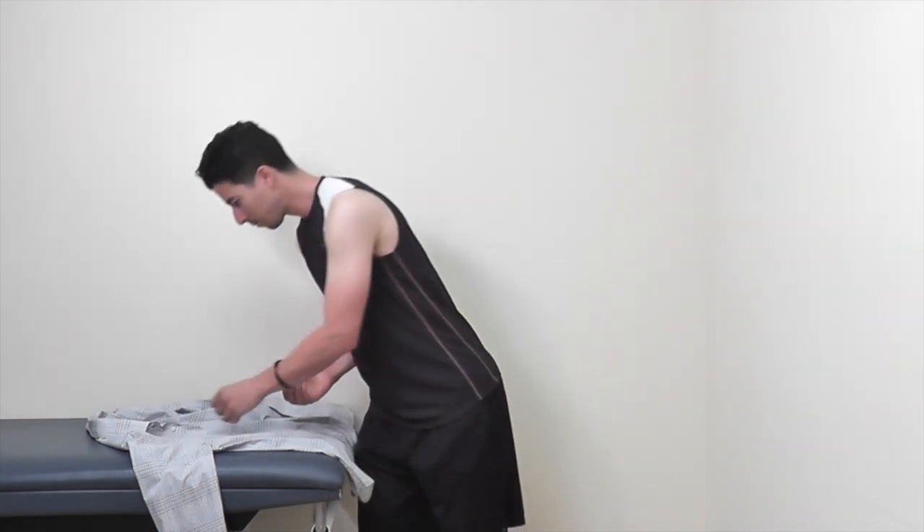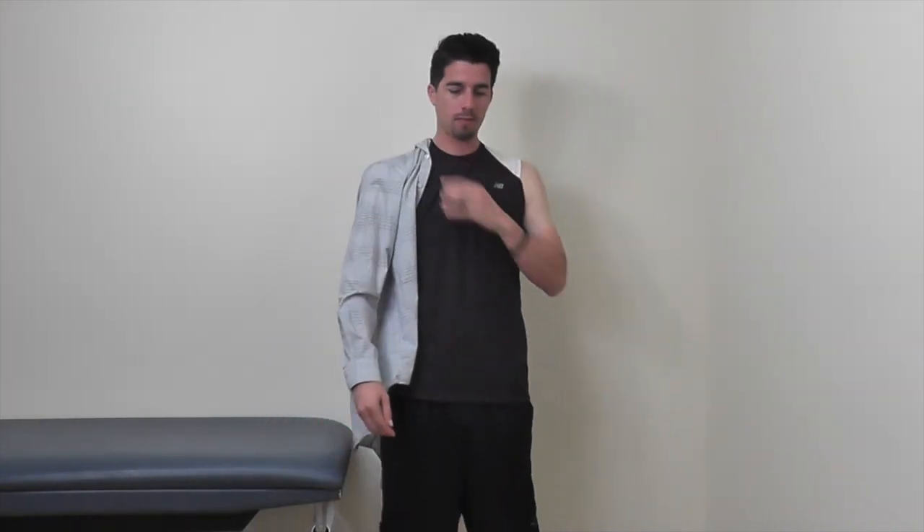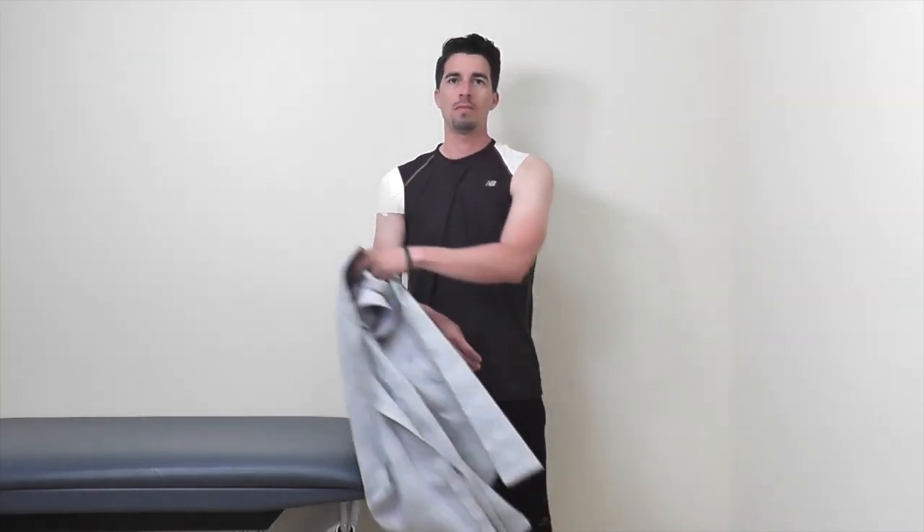Clothing. We recommend loose or button-up tops. While keeping your arm at your side, slide the top up your surgical arm first, then get your non-surgical arm in second. Perform the opposite when getting undressed: get your non-surgical arm out first, then slide the top down your surgical arm.